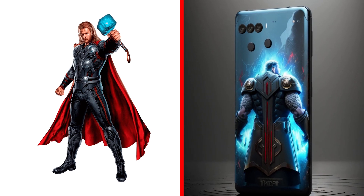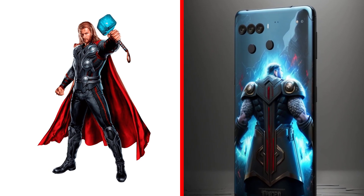Thor Smartphone. Perfect body with Thor silhouette. It's very stylish, is it not?